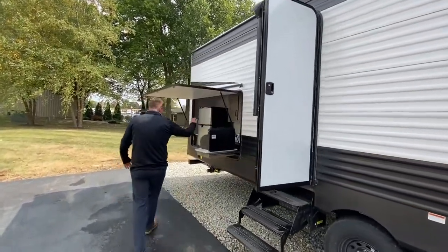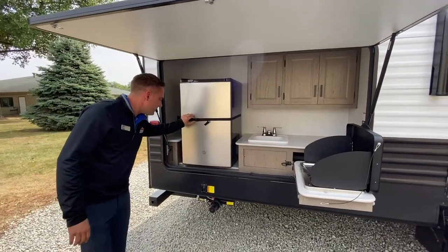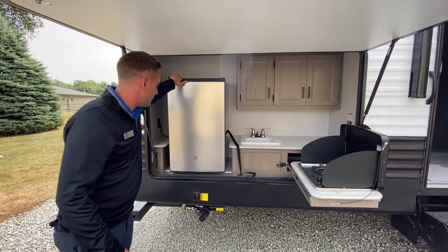My favorite part — the outdoor kitchen. Two burner stove, nice little fridge here, plenty of extra space.